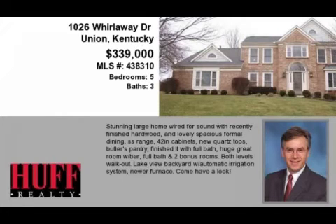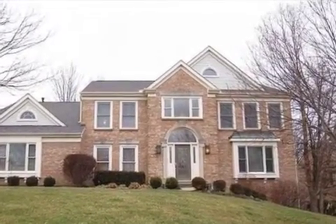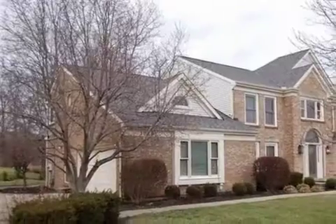This property is a five-bedroom, three full baths, and one-half bath, traditional-style home. This property is listed for $339,000.